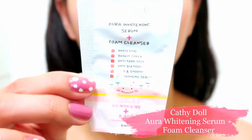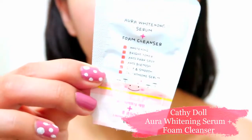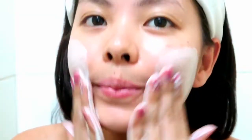I start by washing my face with Katidol's Aura Whitening Serum Plus Foam Cleanser. This provides deep cleansing without making the skin dry. It is also enhanced with glutathione to make the skin brighter.